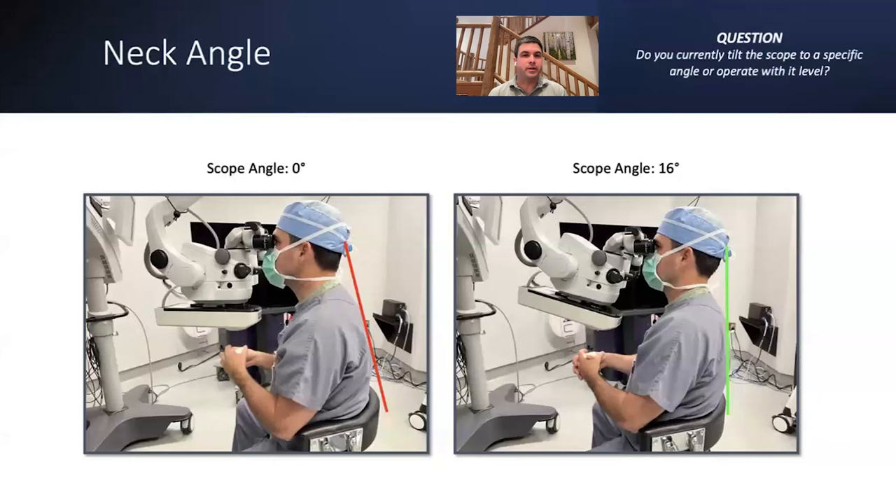When the scope is flat at zero degrees, you have no choice but to lean forward to see through the oculars. The right image shows a scope angled at 16 degrees — that's my preference when operating through the microscope without Ingenuity. The oculars move toward you in space as you go toward 16 degrees and pull away as you approach zero. That's the basis for not having to lean your neck forward: tilt the scope toward you.